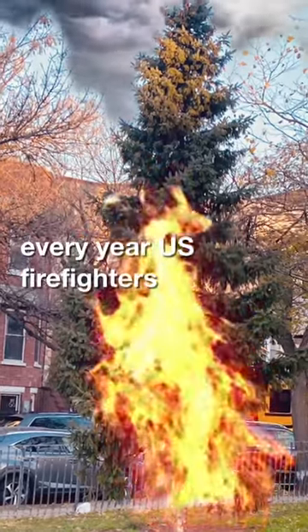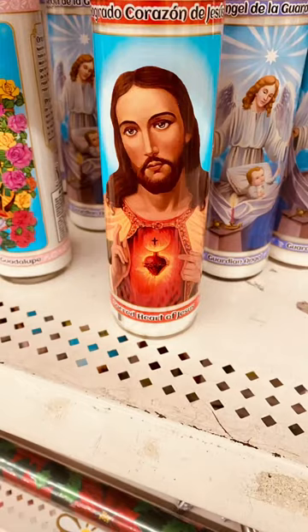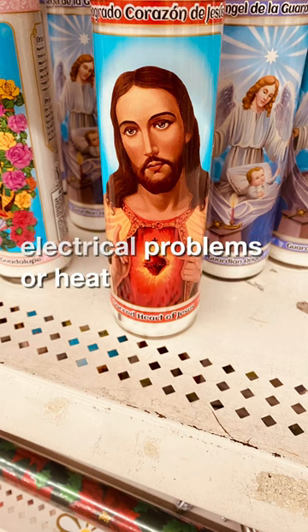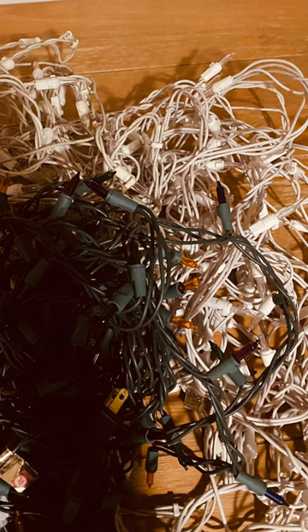Every year, US firefighters respond to about 200 Christmas tree fires. About 25% of these fires are caused by electrical problems or heat sources like candles, radiators, electric lights, and fireplaces.